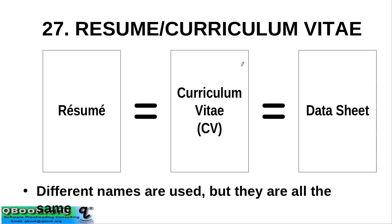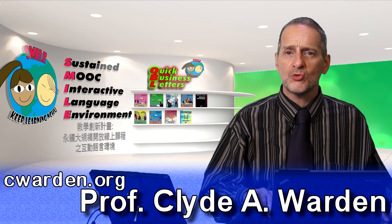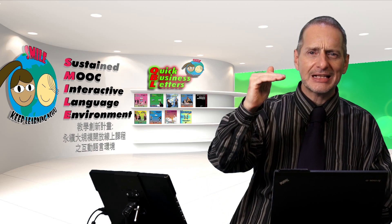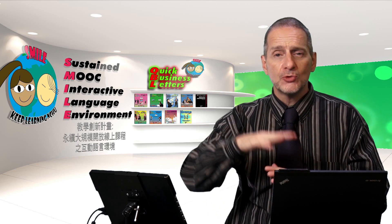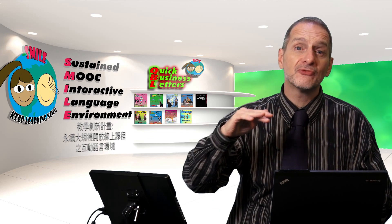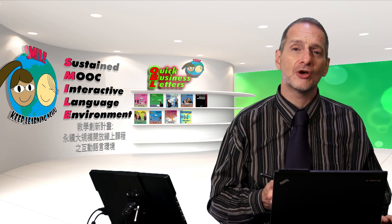A resume fits into the whole process in this way. A resume is kind of equal to a curriculum vitae, equal to a data sheet — you can call it whatever you want. They fit together with the other parts of the application process. When you apply for a job, you make a list of your skills. Those lists can kind of go into the resume, but the resume is mostly the very clear history and then some skills. You also have an application letter, and you may also have to fill out some job application forms, which we talked about in another video. So all these go together to be part of the application process.